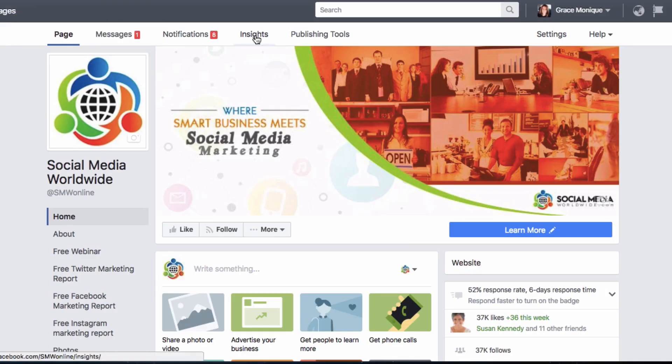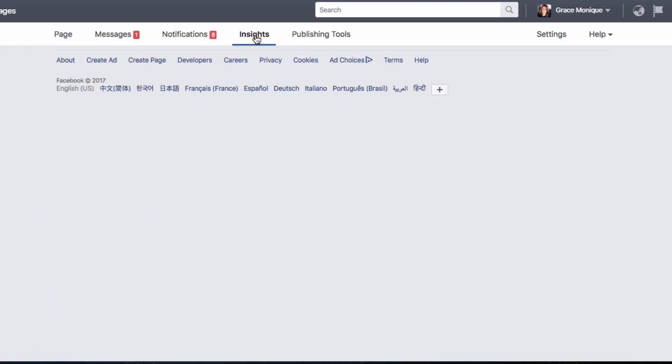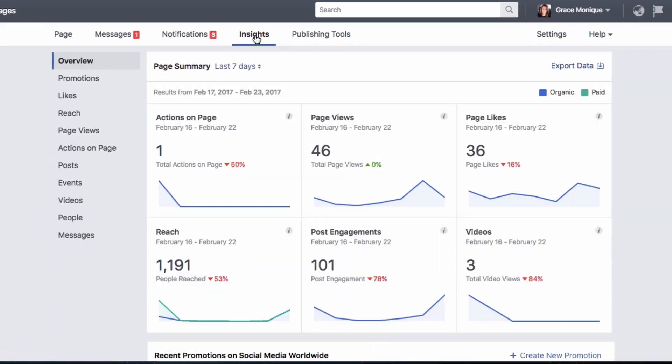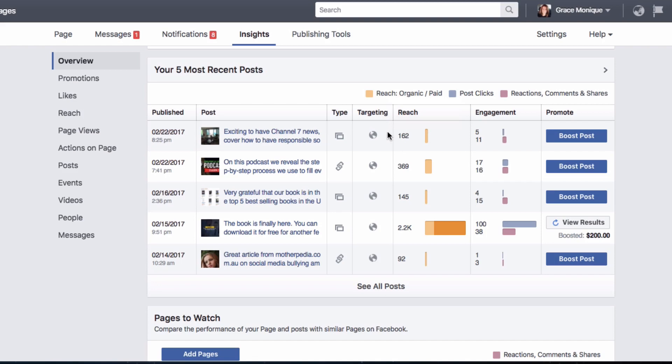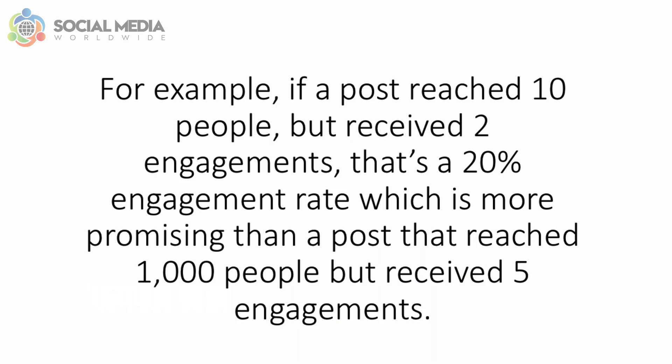Once you know your goal, choose which post to boost by going to Insights — Facebook's built-in tracking feature that displays the performance of your different posts. Pick a post aligned with your goal that has received the most traction. Click on Posts and look at the Reach and Engagement columns, selecting the post with the best engagement based on organic reach. For example, a post that reached 10 people but received 2 engagements has a 20% engagement rate, which is more promising than a post that reached 1,000 people but received only 5 engagements.